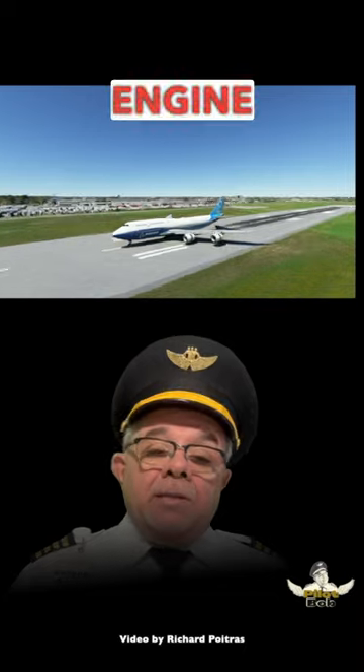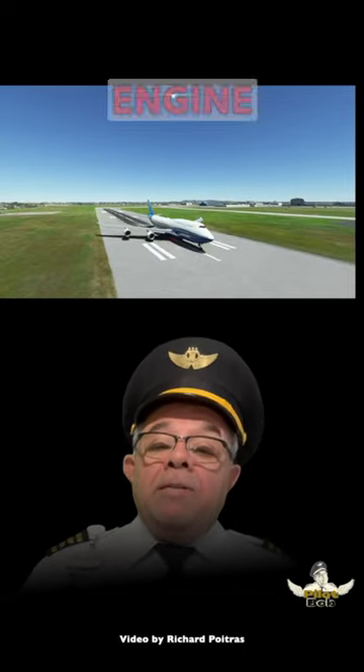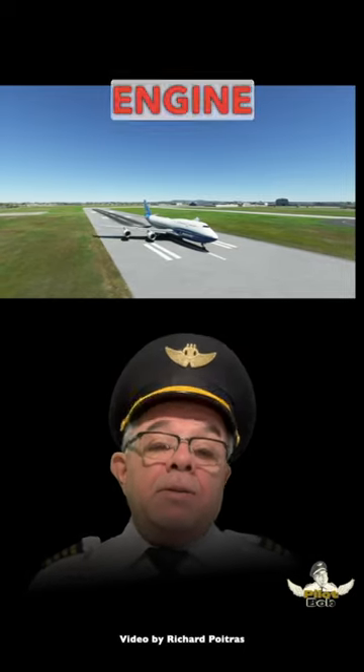the number two engine is the inner engine on the left wing, the number three engine is the inner engine on the right wing, and the number four engine is the farthest engine to the right.